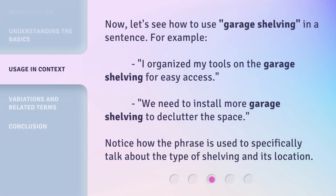Now, let's see how to use 'garage shelving' in a sentence. For example: 'I organized my tools on the garage shelving for easy access.' We need to install more garage shelving to declutter the space. Notice how the phrase is used to specifically talk about the type of shelving and its location.